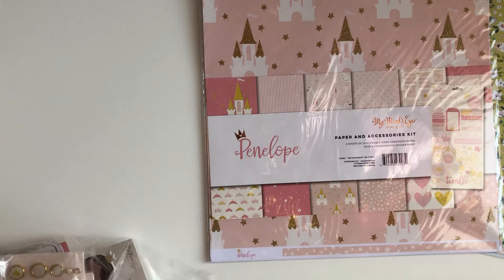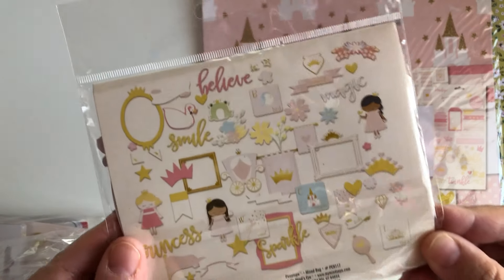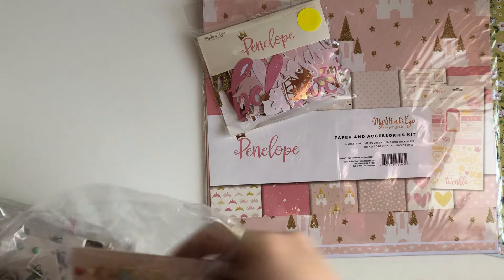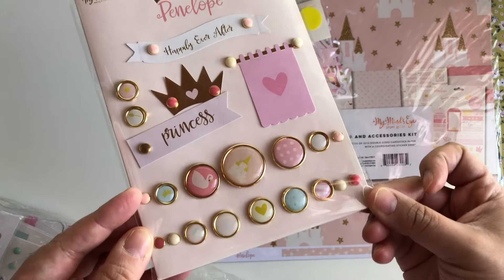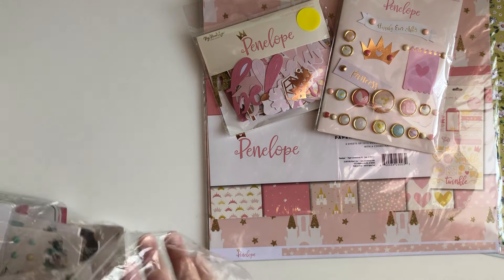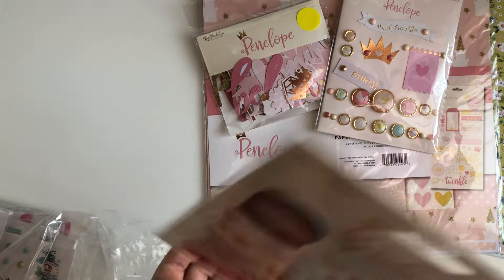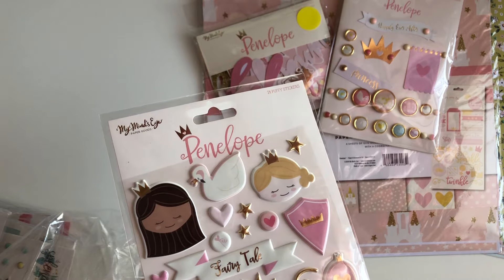I got a little bit more stuff for this collection — I picked up the ephemera pack, and this is so cute you guys, you get 56 pieces. I also got the brads from that collection — I love the gold detailing around them, so cute. Super girly! And then also from that collection I got the little puffy stickers. This is so adorable and so girly and fun — I love the little swan.